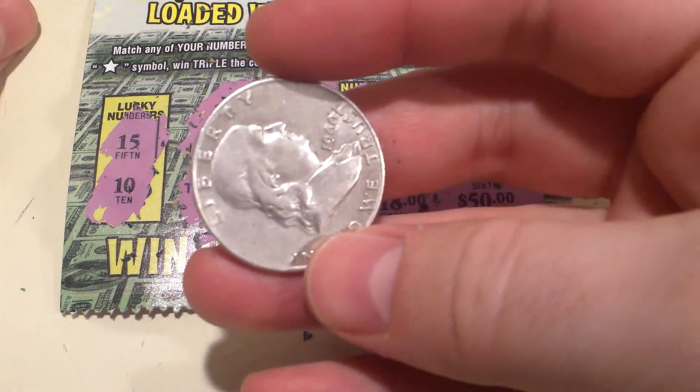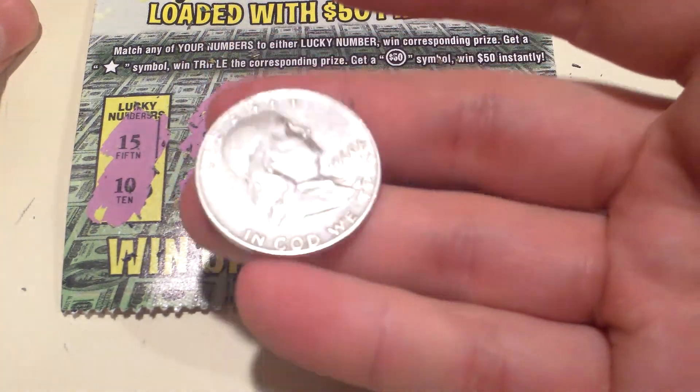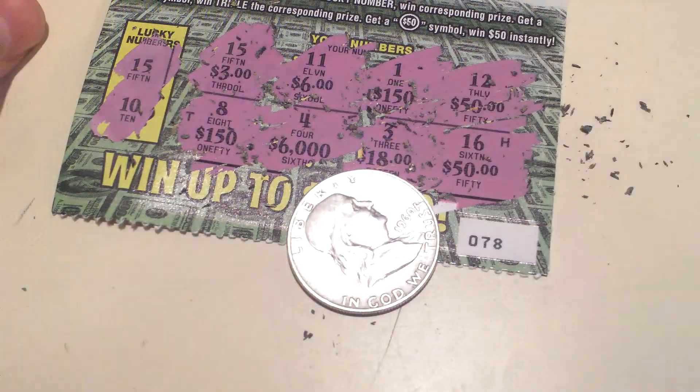It's better than losing. I like this coin — I haven't seen it in a while since I haven't been scratching. Peace out.